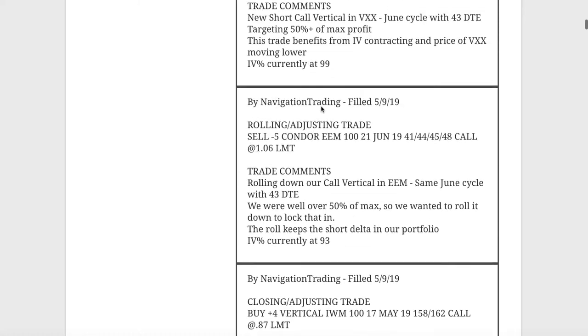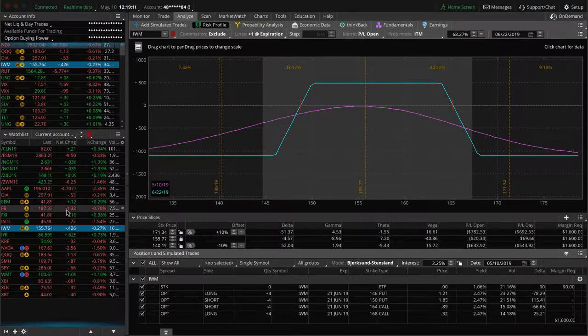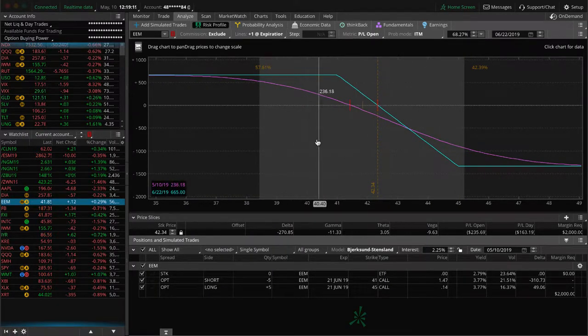Next trade was a rolling/adjusting trade in EEM. We have a short call vertical in EEM. We stayed in the same cycle because we've got a lot of time left — all we did was roll the spread down. Price has actually popped up a little higher since the roll, but we're still well within range. We're looking for a little more downside before we do anything — we're pretty close to break even, down slightly, maybe about a hundred dollars.